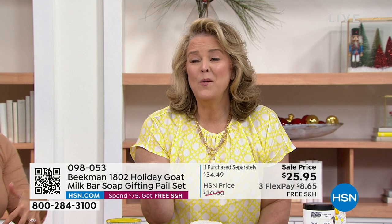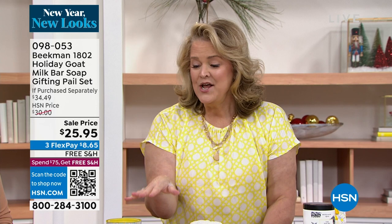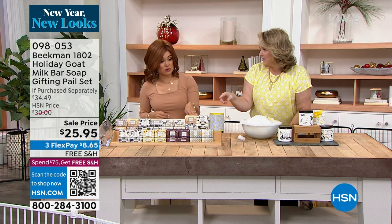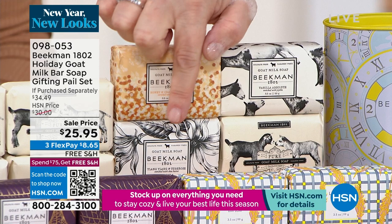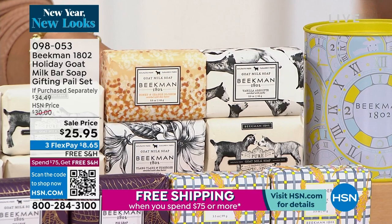If you're not sure what to get, get the assorted — that's our most limited. In the assorted you get the vanilla absolute, which is Madagascar vanilla, the honey orange blossom, the ylang-ylang, which is our most floral, and the unscented. That's Frankie and Blossom on the label, and they fit perfectly inside the tin too.